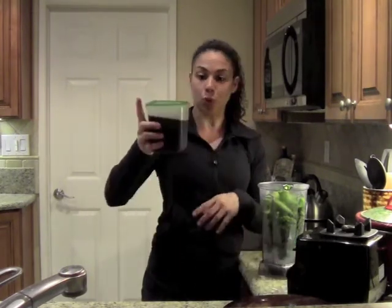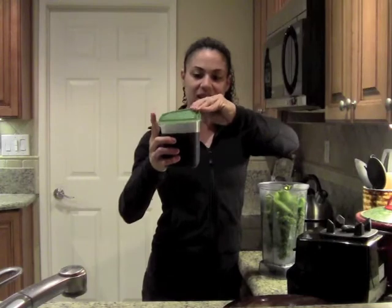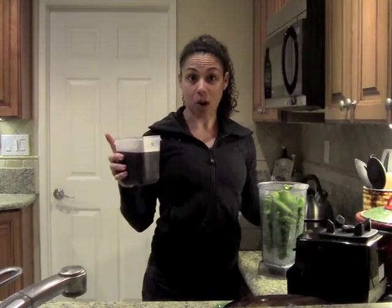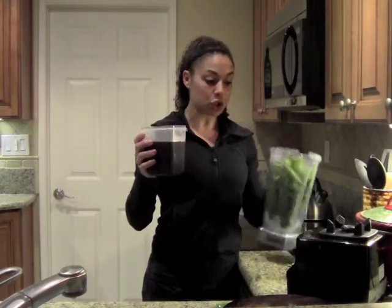What I did was I boiled beets and added them to a salad, which I'll show you later. I took the juice from that process — I boiled them in water and the juice from the beets creates this beet broth. I saved this and I like to use it in my shakes, even a little bit in my oatmeal. You can pretty much do whatever you want with this beet juice. The leaves from the beets are also in here.